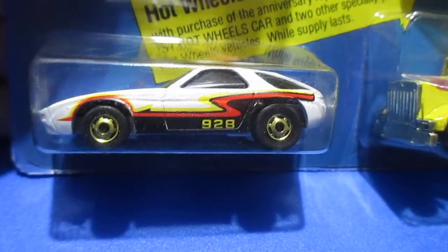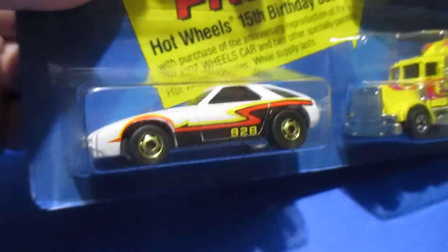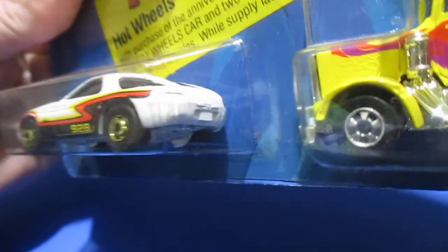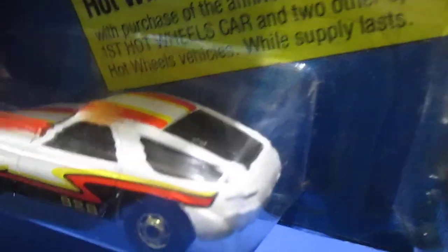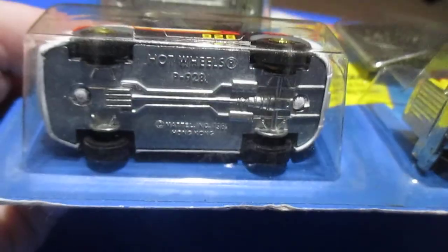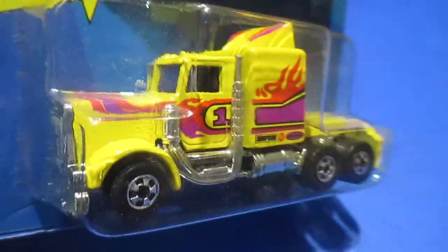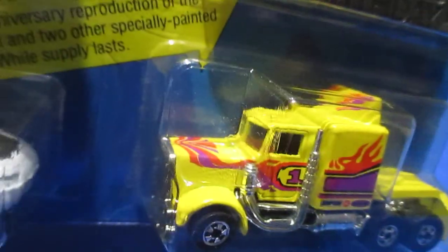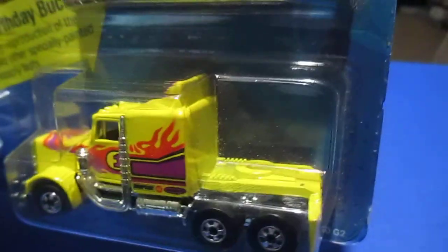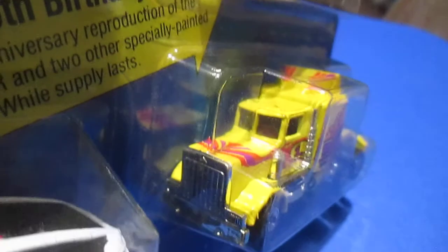Next up we have the Porsche 928 — exclusive color for this release. This is available in the mainline, the Hot Ones, and the Real Riders in red. Cool windshield wiper on the back window, part of the Hot Ones. In the long shot, this was available in the mainline in 1983 in white.